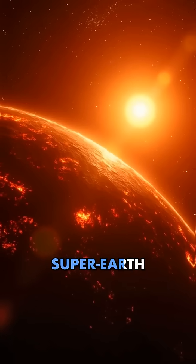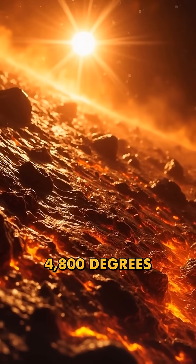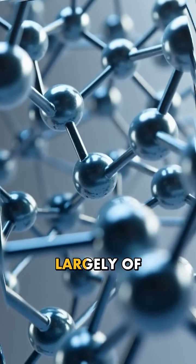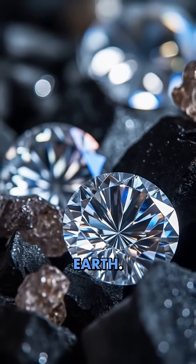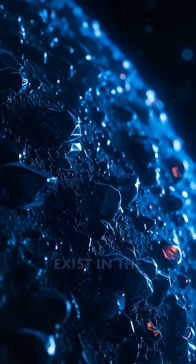This scorching super-Earth orbits so close to its star that its surface temperature soars above 4,800 degrees Fahrenheit. But that's not what makes it special. Scientists believe this planet is made largely of carbon, the same element that creates diamonds on Earth. Under the immense pressure and heat of this alien world, much of that carbon could exist in the form of diamonds.